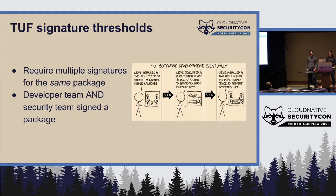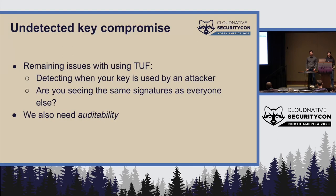TUF also has signature thresholds, one of the really powerful ways it achieves compromised resilience. You can require multiple different parties to attest that they are okay with a particular version of a package — for example, a developer team and a security team both sign the package, and you won't trust it if either signature is missing.